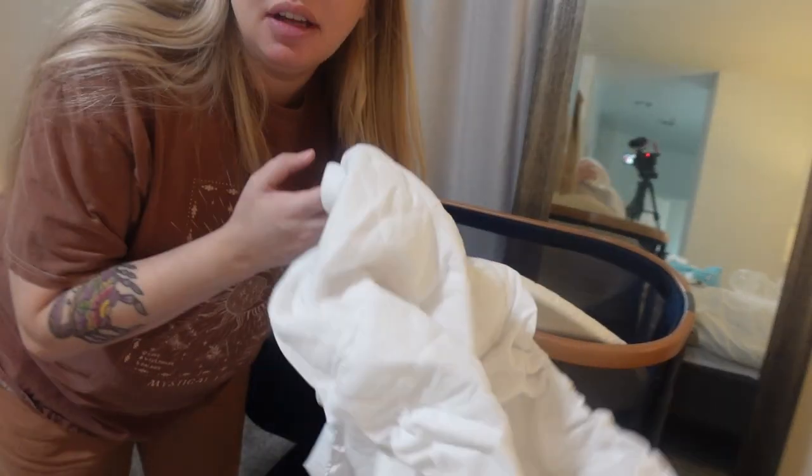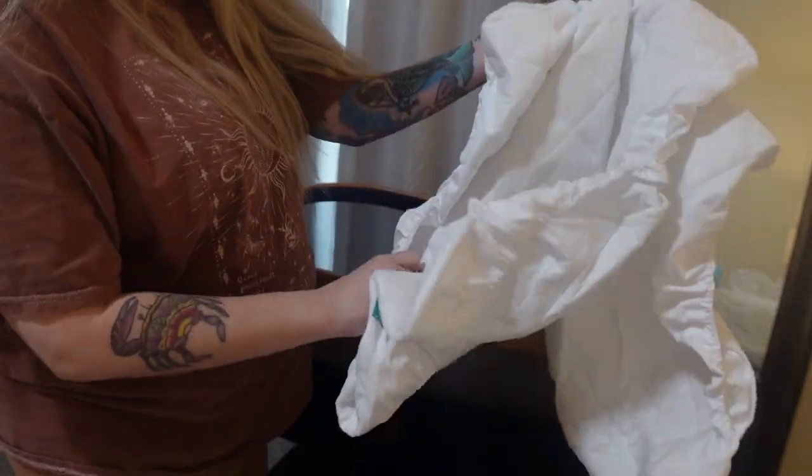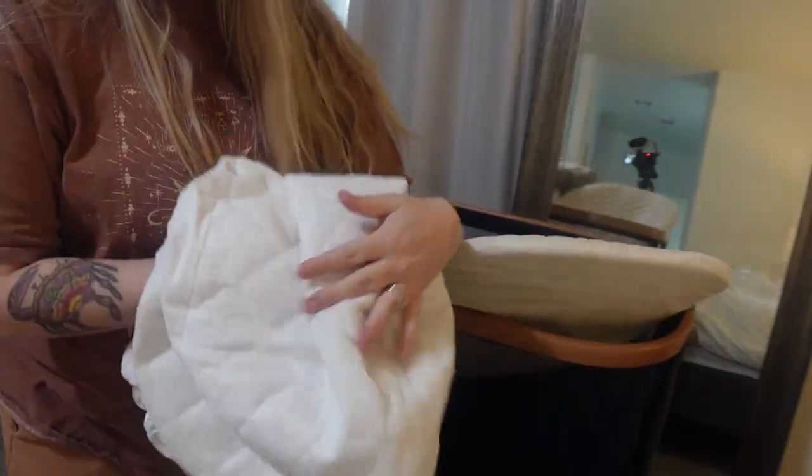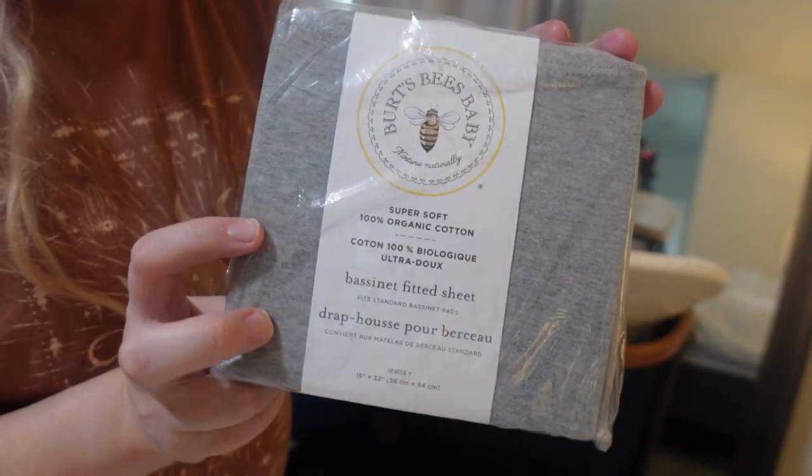So these little bassinet sheets my mother-in-law got me — they don't fit the pad very well, which is kind of a bummer. These are the bassinet sheets I'm using instead; hopefully these ones fit.